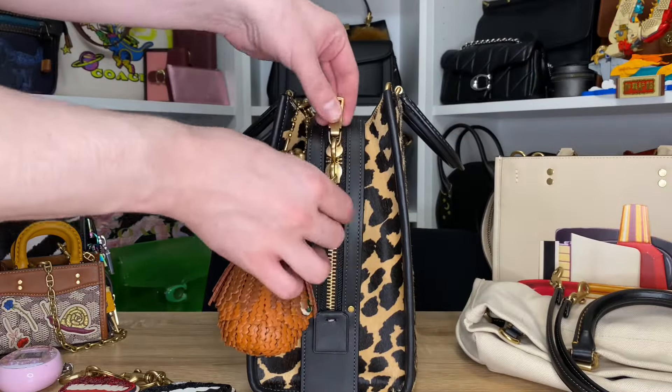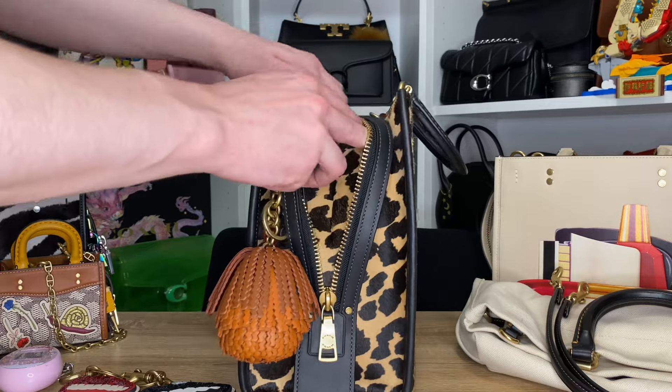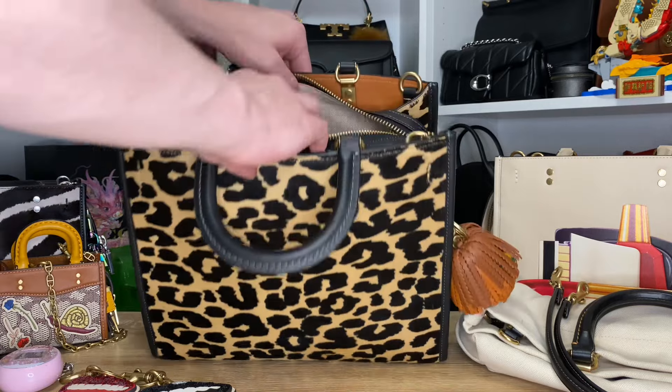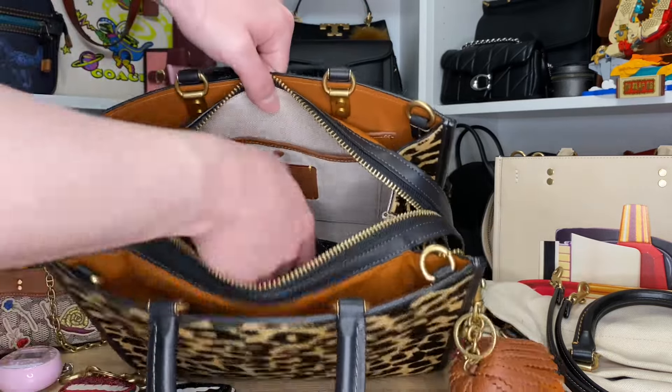I almost missed out on the leopard hair calf and I literally would have cried if I did. This was like the second-to-last bag on the website and I was like, I have to take it. I missed out on the leopard Bandit stupidly, so I'm really glad it worked out in the end. And honestly, I think I like this a lot better than I would have liked the Bandit with leopard hair calf.